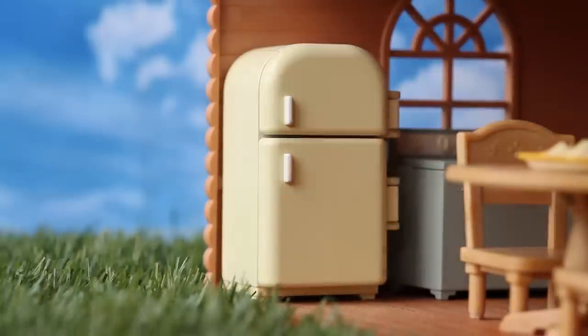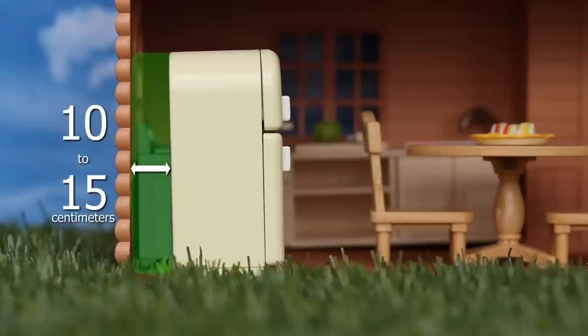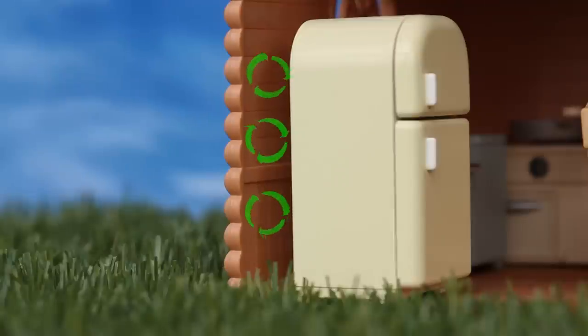Make sure the doors are closed properly at all times to help reduce electricity consumption. Lastly, don't forget to leave enough space between the fridge and the wall or cabinet, as air circulation helps the refrigerator to run more efficiently.